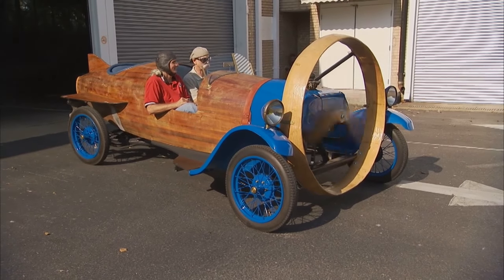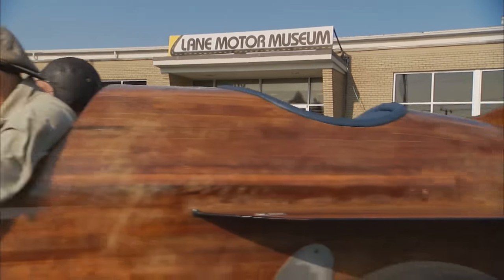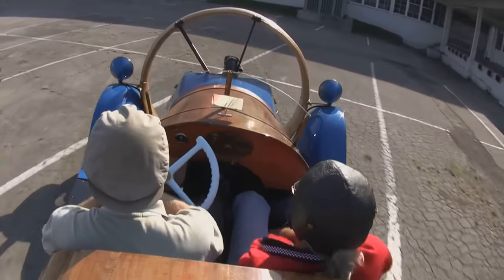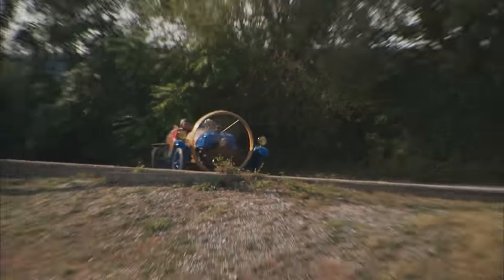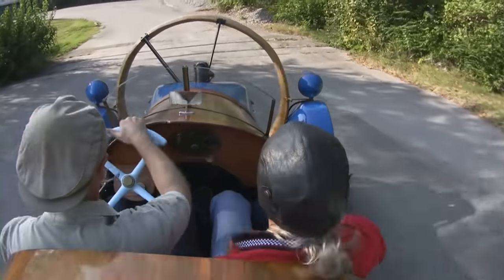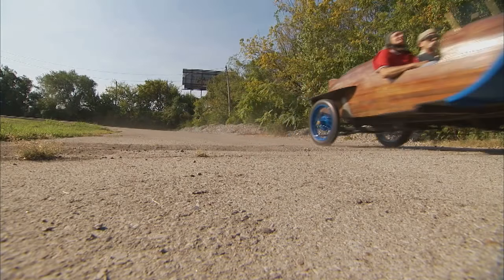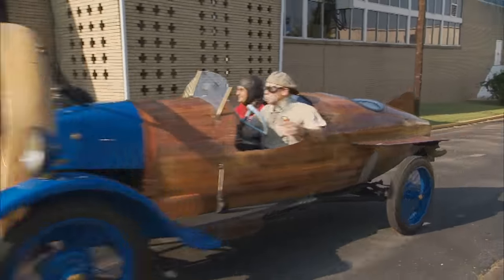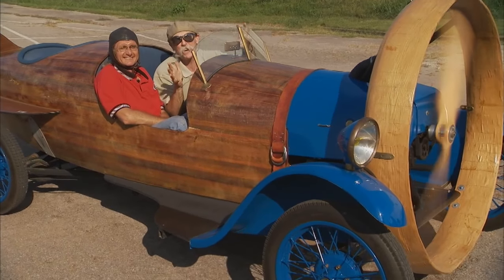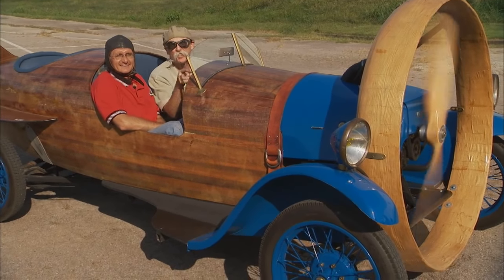I guess the mustache is fine. Let's go. This has been an experience. What a day. The Lane Motor Museum is something you've got to check out — every car enthusiast will go nuts. Nashville, Tennessee — be there.